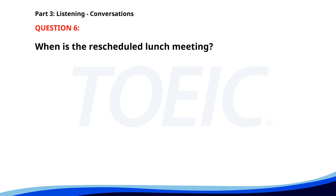Number 6. I need to reschedule our lunch meeting. That's fine. When are you available? How about Thursday at 1 p.m.? That works for me. I'll update our appointment. When is the rescheduled lunch meeting? A. Wednesday at 1 p.m. B. Friday at 1 p.m. C. Thursday at 1 p.m. The correct answer is C. Thursday at 1 p.m.